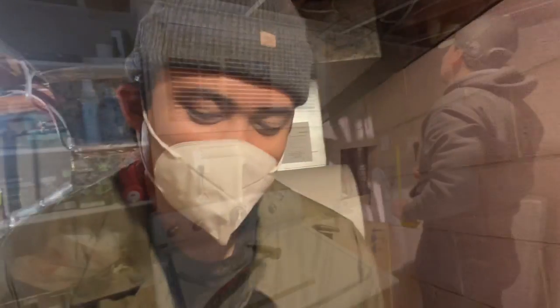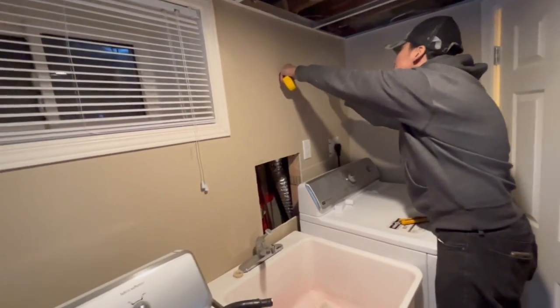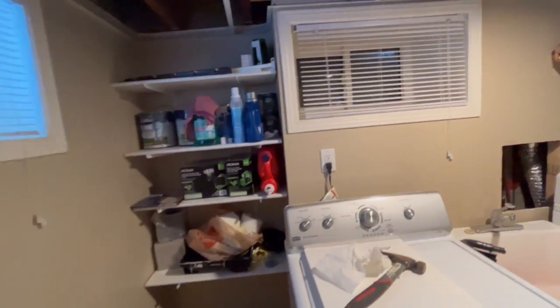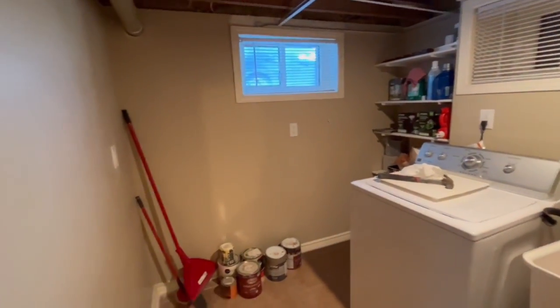Taking measurements for the stove, cabinets, and fridge. It's a small area — this will be the kitchen and dining area. Good morning everyone, welcome to Charmaine's Journal!